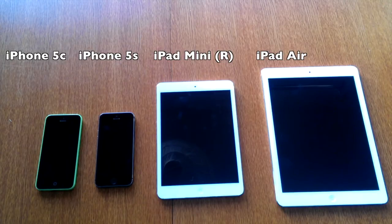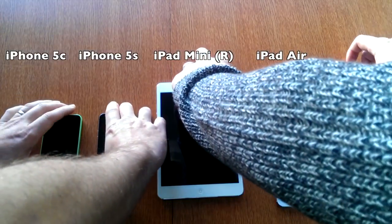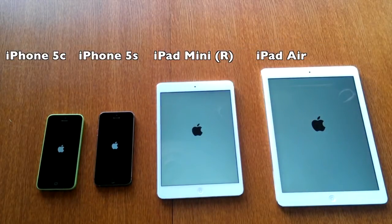The iPad Air went off first, iPad mini second, followed by the iPhone 5s, followed by the iPhone 5c. But literally they were within a second of each other, so there really is no measurable difference between any of the devices.